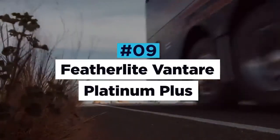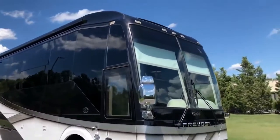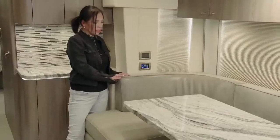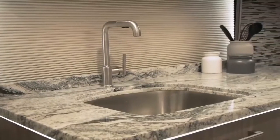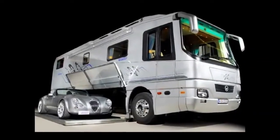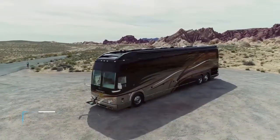Featherlight Vantare Platinum Plus. The Featherlight Vantare Platinum Plus is one of the most luxurious motors available on the market today, with a refinement level that rivals even the most expensive cars, super yachts, and private jets. Built around an already stunning Prevost bus shell, the Vantare Platinum Plus is equipped with some of the most luxurious materials in existence, such as rare ink and marble, copper, pearlized Italian leather, Swarovski crystals, and onyx. The amenities are equally lavish, featuring a stainless steel dishwasher, a massive sub-zero refrigerator, multiple Ultra HD TVs, and even a built-in treadmill. There's also a slide-out garage for your favorite sports car. Being the second most expensive RV in the world, this masterpiece will set you back no less than $2.5 million.